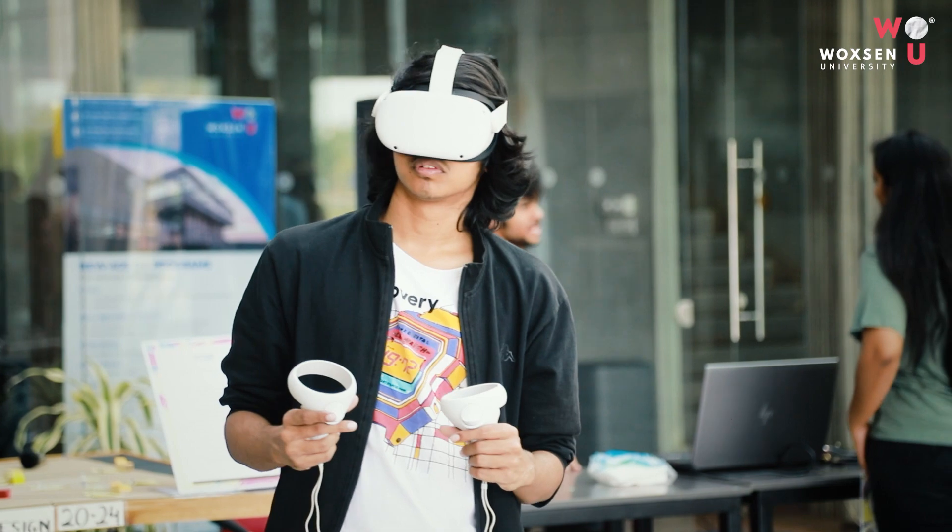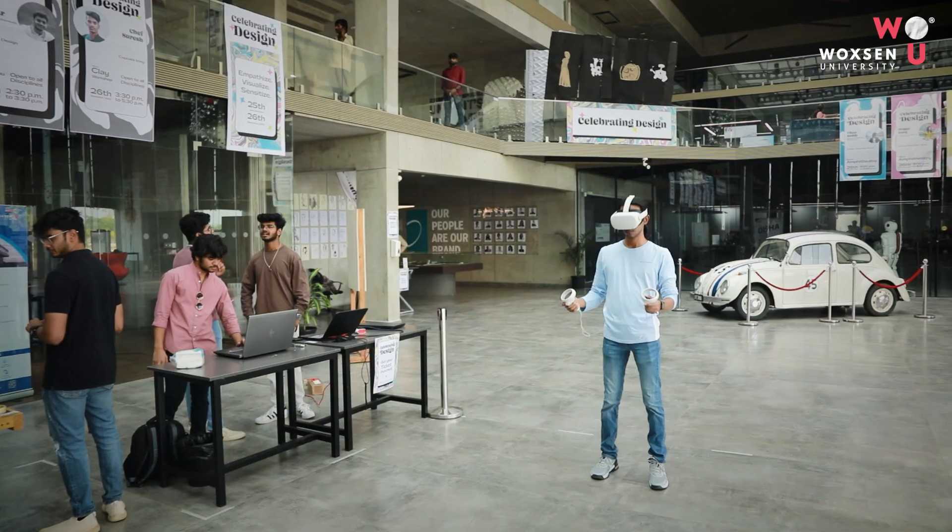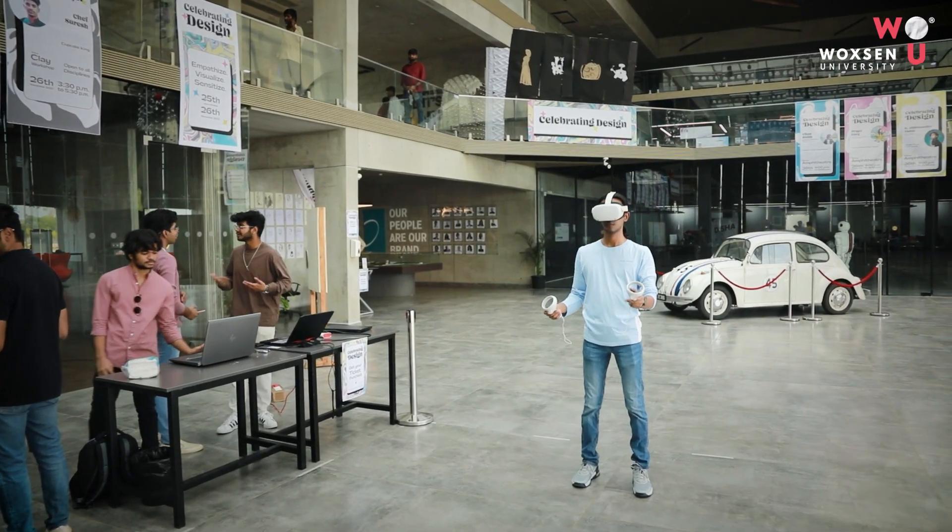Our school is also trying to integrate mixed reality technologies in its learning spaces, where students are given virtual tours of museums and the physical world with the help of virtual reality and augmented reality, where it can be incorporated in their education.